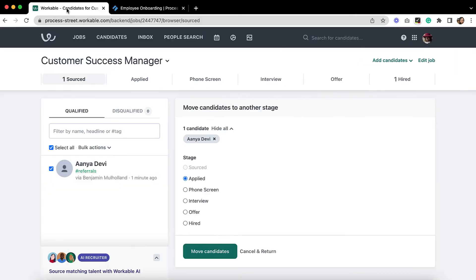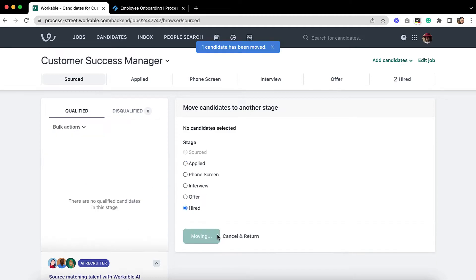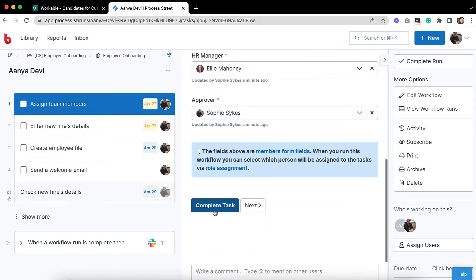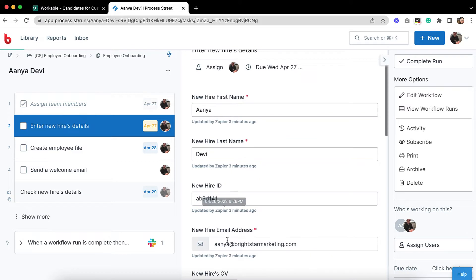Let's say a new employee has accepted your job offer, so now it's time to update their status in Workable. The employee's record in Workable is now up-to-date. Because we've integrated our account with ProcessStreet, this automatically triggers your employee onboarding workflow to run.